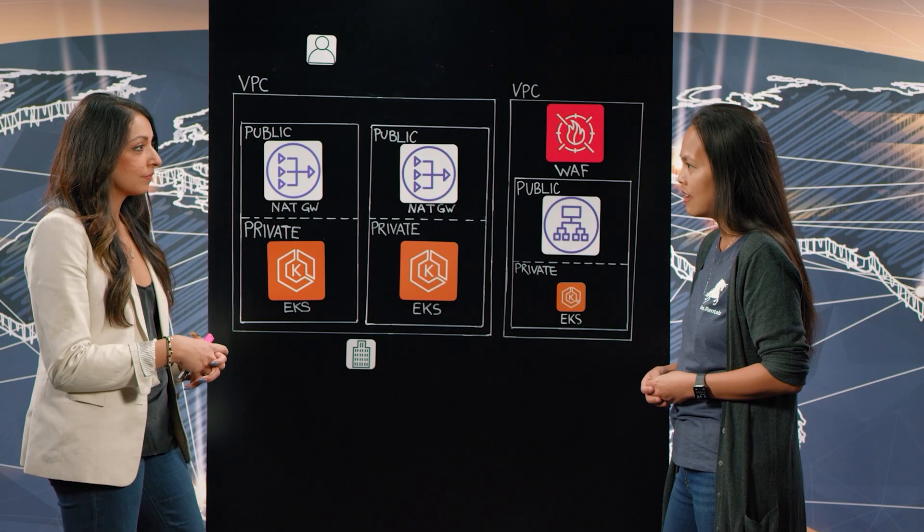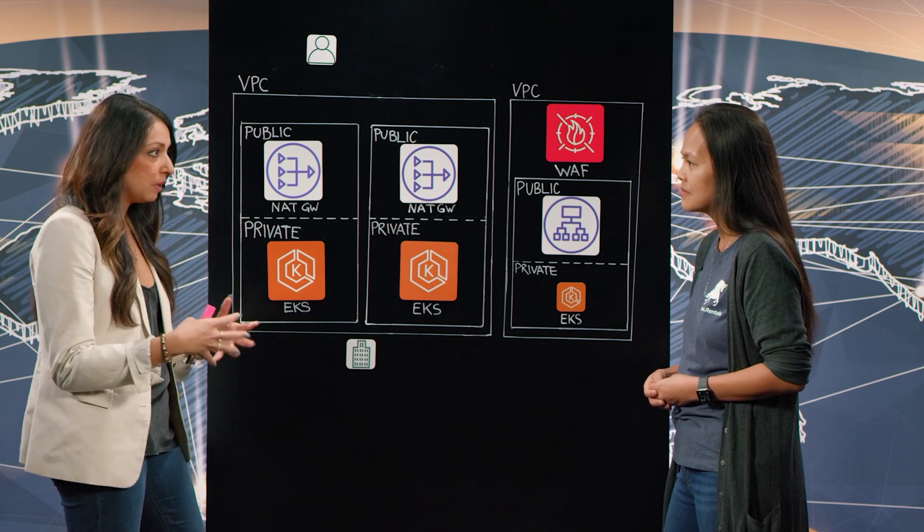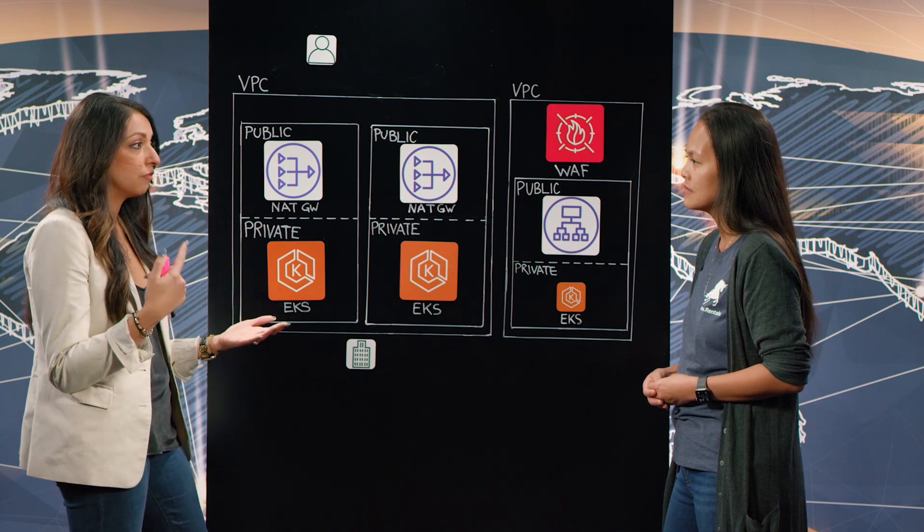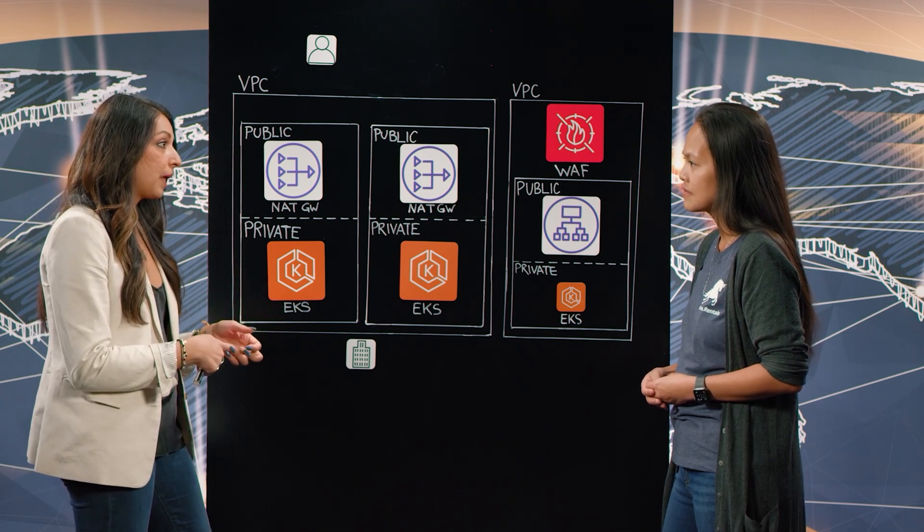Next, let's explore how GoDaddy built a zero-trust environment architecture. Security must be in your DNA. Absolutely. In order for us to remain trusted partners for our everyday entrepreneurs, security has to be a part of our DNA, and that means we have to put it into consideration for every design element that we talk through.